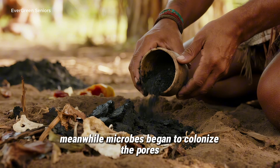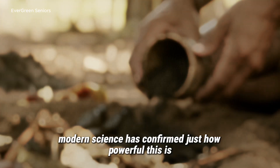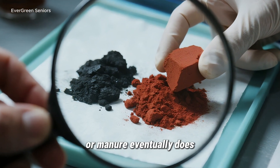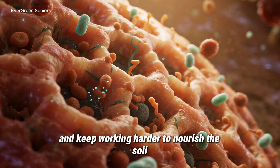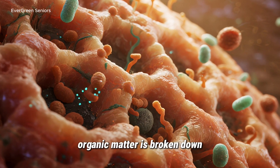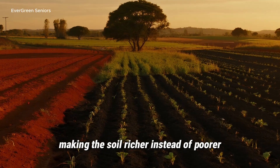Meanwhile, microbes began to colonize the pores, fungi built connections to plant roots, and slowly a permanent soil ecosystem took shape. Modern science has confirmed just how powerful this is. Biochar does not decompose the way compost or manure eventually does — it can remain in the soil for hundreds, even thousands of years. Microbes that settle inside its pores are protected from predators, which means they survive longer, reproduce faster, and keep working harder to nourish the soil. Over time, this partnership creates a self-renewing cycle: organic matter is broken down, nutrients are released, plants are fed, and microbes multiply. Each generation fuels the next, making the soil richer instead of poorer.